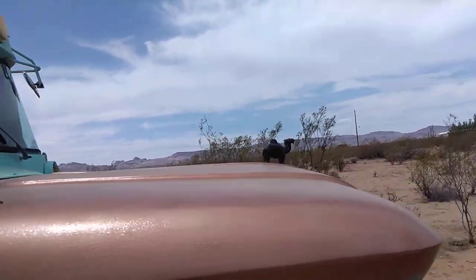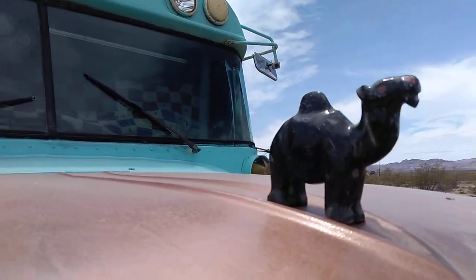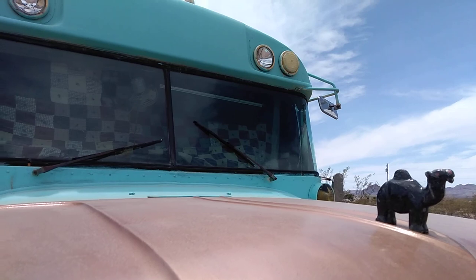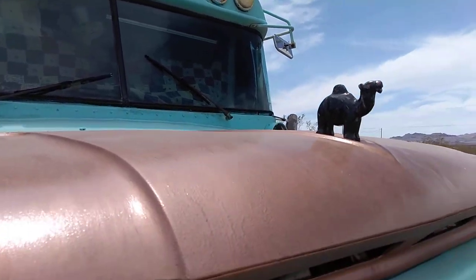One more thing — my new hood ornament. A camel hood ornament. Love it. Bye-bye. Love you, mama. See you in about 16 days. Bye-bye.